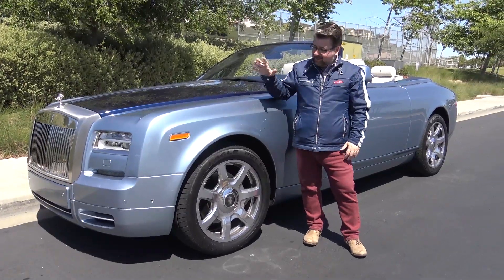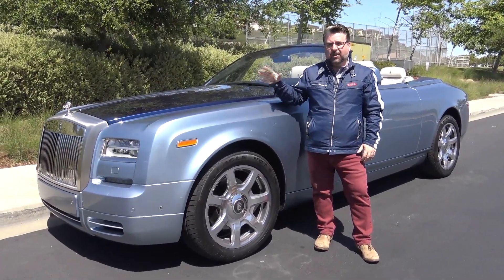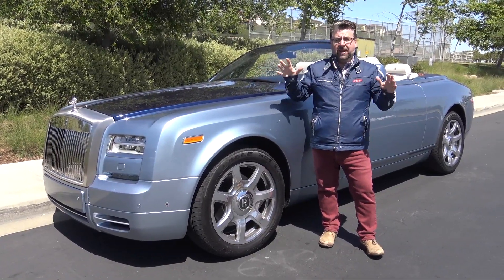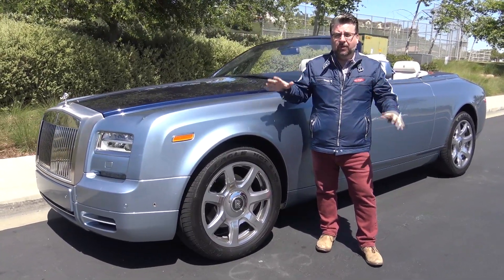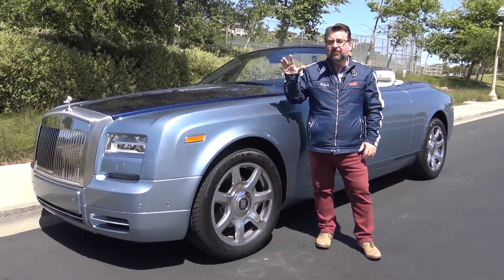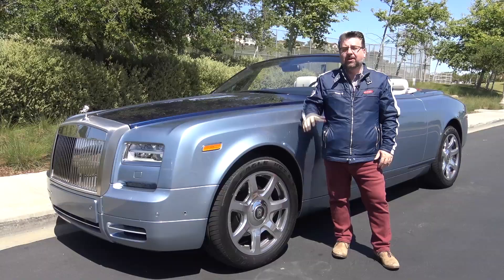Well, thanks guys. This is the most expensive car that Rolls-Royce make. This is the Phantom II Drophead Coupe — Drophead Coupe being a fancy name for convertible. The price tag of this vehicle is actually $552,950.